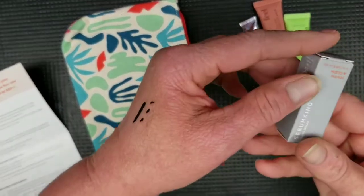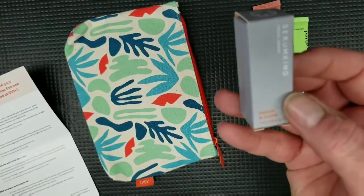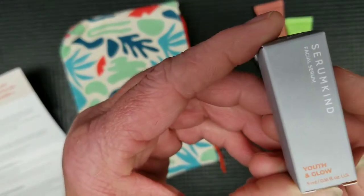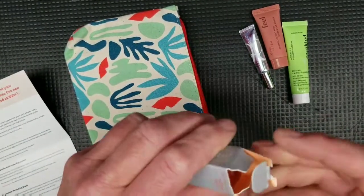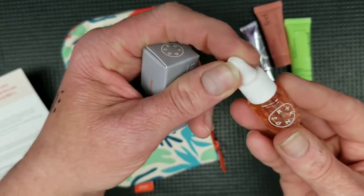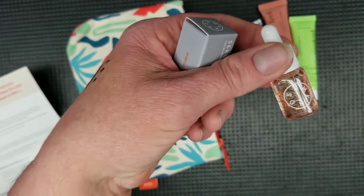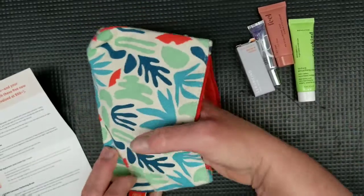The next thing is Serum Kind Facial Serum, Youth and Glow, 5 milliliters. This is again a deluxe sample — this whole bag, four items are deluxe samples. So I'm not too happy with that, but this is a sample I will definitely try. It sells for $49 if you wanted to buy the full size. Cute little bottle. This is 5 milliliters and I'll give it a try.